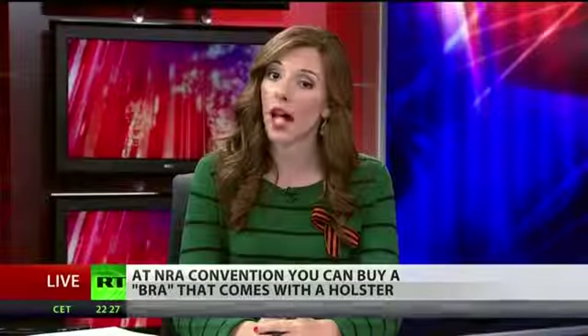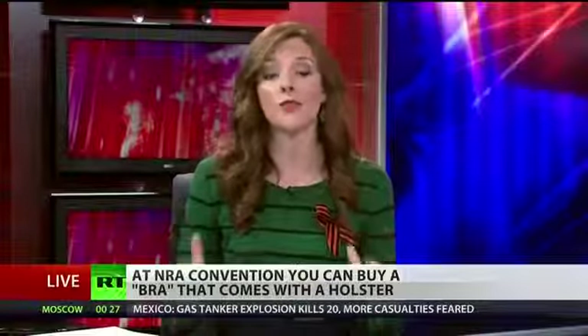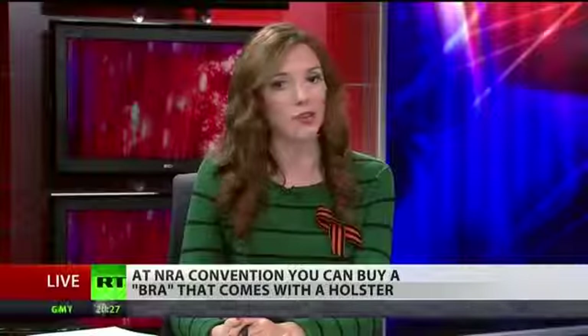65% of women in the US, after all, support tough gun legislation. The only question now is how do you get that gun out of the bra given the fact that the style is for women to wear tight shirts? Well, back to the drawing board, I guess.